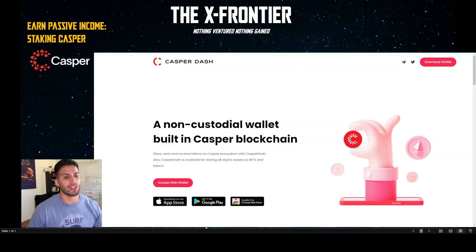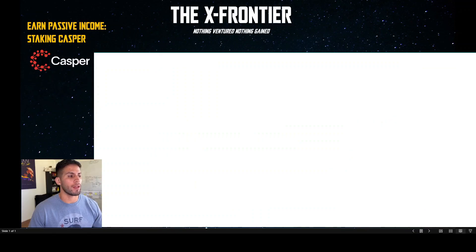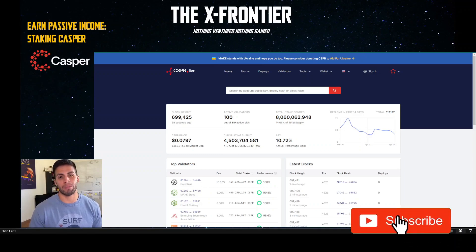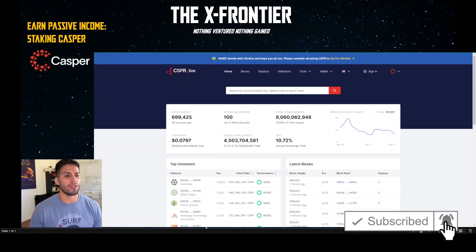One method is using casper-dash.io, a new wallet introduced a few months ago, and the other is casper.live — cspr.live. I'll be showing you both methods. I have a Ledger hardware wallet that I'll be using to delegate my Casper. If you don't have a hardware wallet and your Casper is on an exchange, the process is the same. I'll link a Medium article in the description for creating an account on Casper Live if you don't already have one.